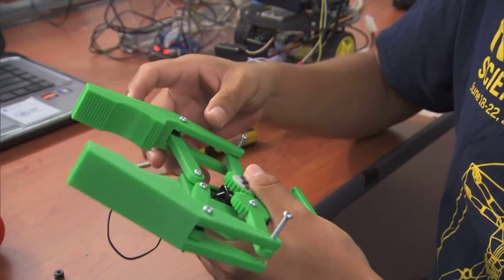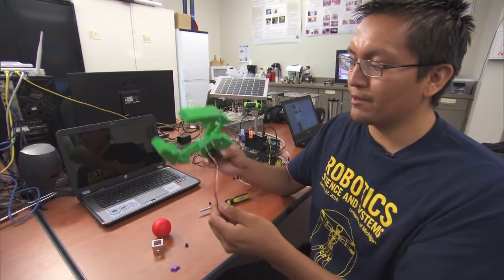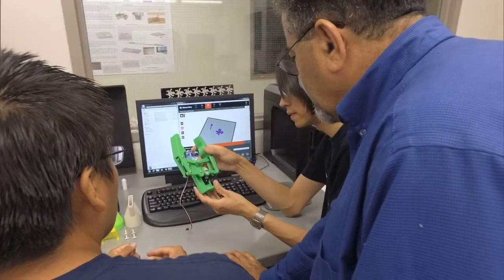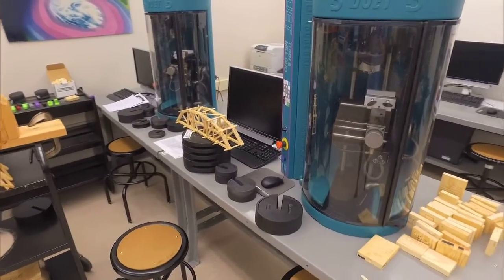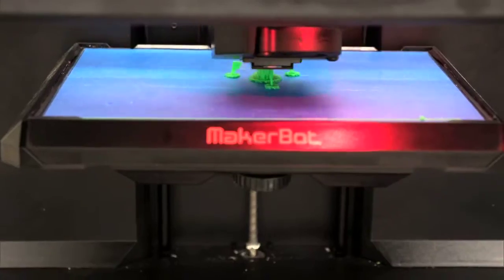Right now I'm working on a gripper design for the mechanical arm. This is printed through 3D CAD and designed through AutoCAD, and it's connected with a servo — we can program the servo through the Arduino. One of the things we do in the manufacturing lab is help students understand the 3D printing process of everything.